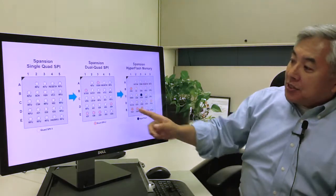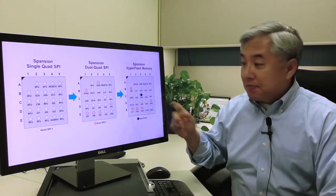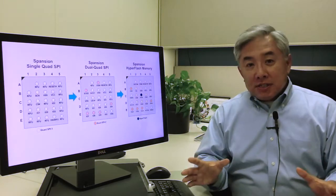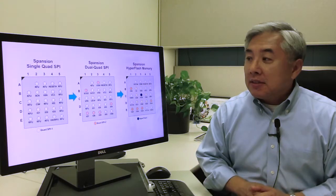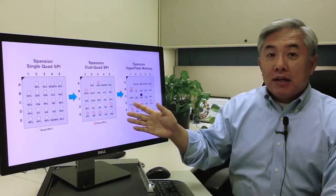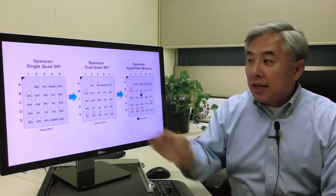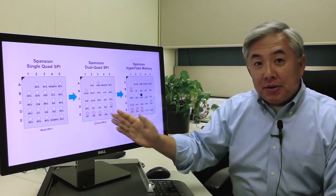As you can see, HyperFlash is using the same pins with one addition — the read data strobe. So what this means for a system designer is that you can create one platform, one PCB, that can use either a single quad SPI, a dual quad SPI, or a HyperFlash memory device. You have a very simple migration path to obtain good, better, and best performance in a single platform solution.